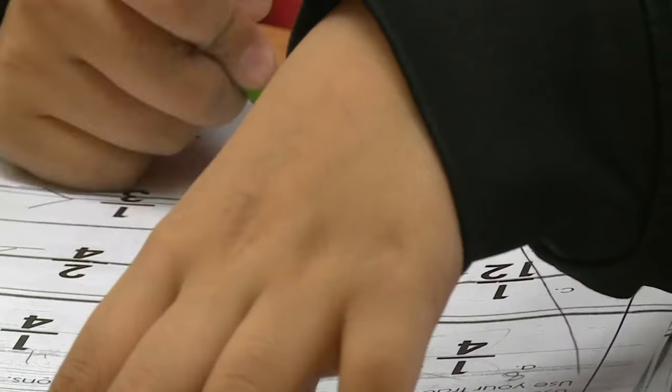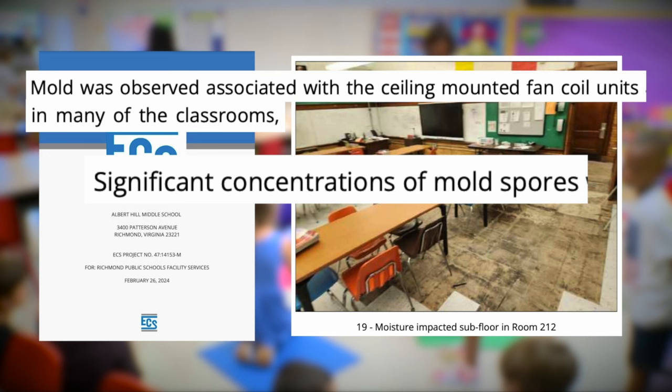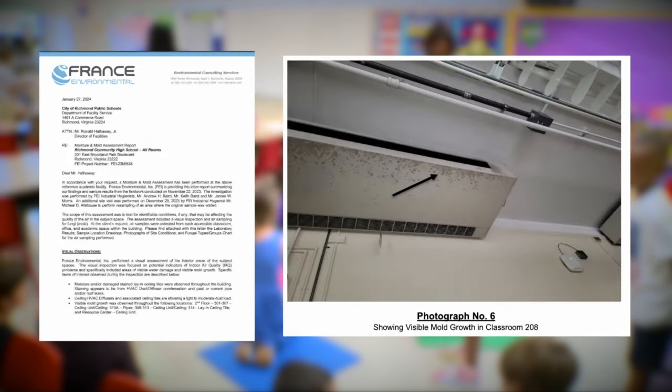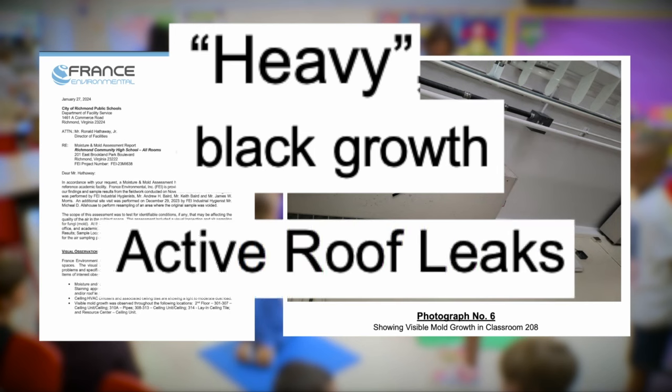Let's go through just some of the reports. At Albert Hill Middle School, mold was observed on the fan units in many classrooms and significant concentrations of mold spores on tested surfaces. At Richmond Community, visible mold growth throughout multiple locations — on the ceiling, pipes, and hallway — heavy mold on tested surfaces of black growth, and active roof leaks.